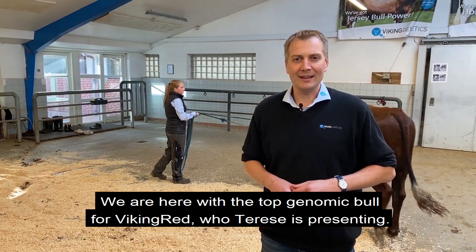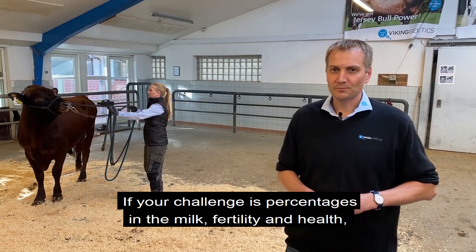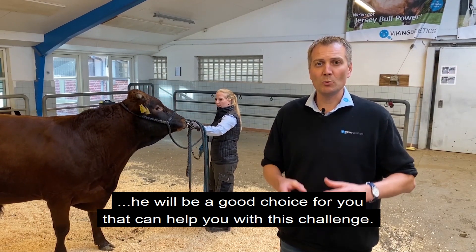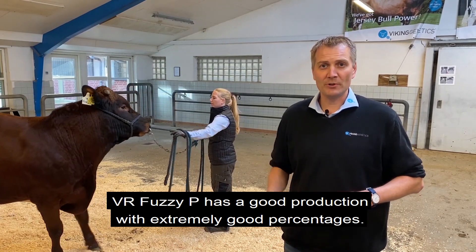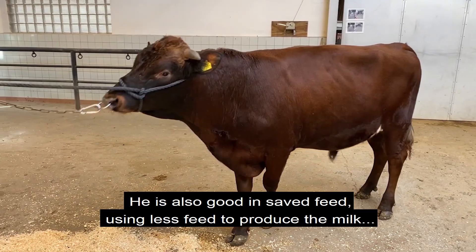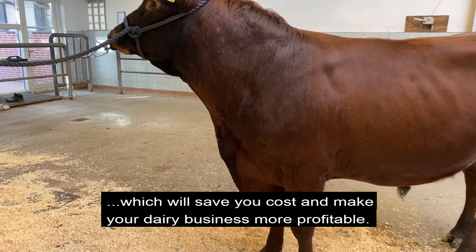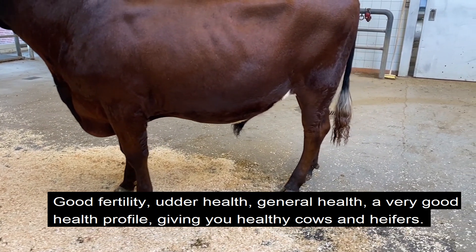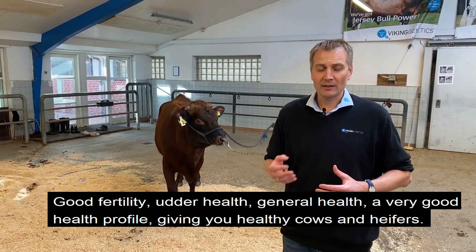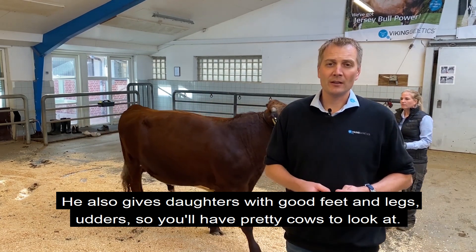We're here with the top genomic bull in Viking Red. Therese is presenting Viking Red Fushi P — a very good genomic bull. If your challenge is protein in the milk, fertility, and health, he will definitely be a very good choice for you. He has good production with extremely good percentages — superior in protein and a very good fat percentage. Furthermore, he's also good in Save Feed, using less feed to produce milk, which saves you cost and makes your dairy business more profitable. He's good in fertility, udder health, and general health, giving you very healthy cows and heifers, daughters with very good feet and legs, and very good udders.